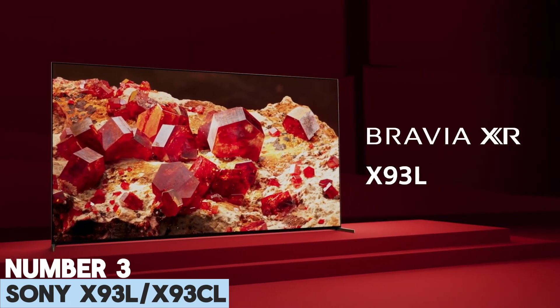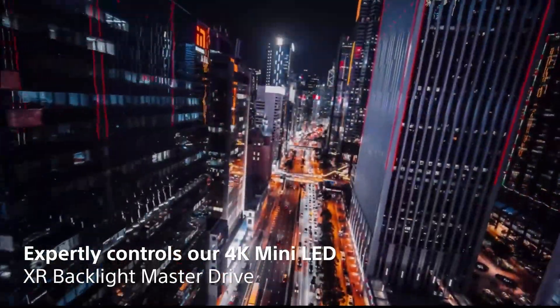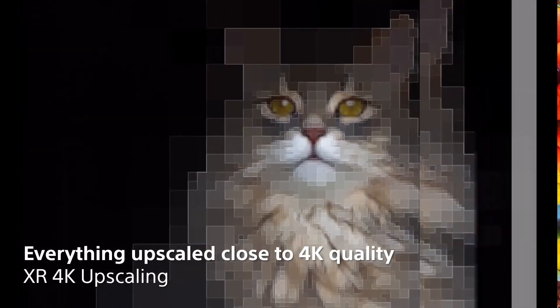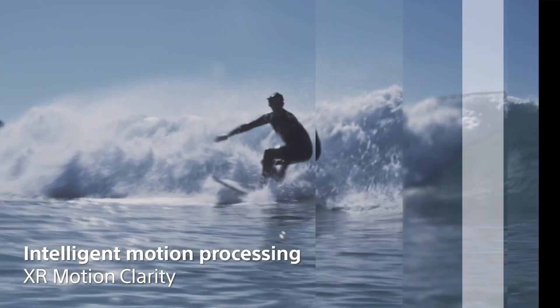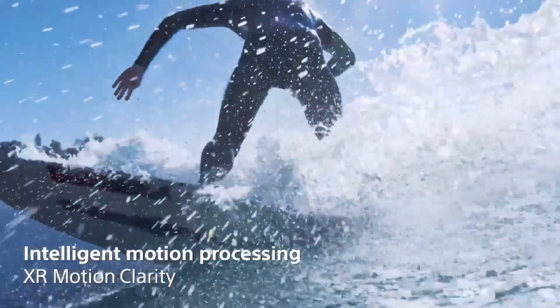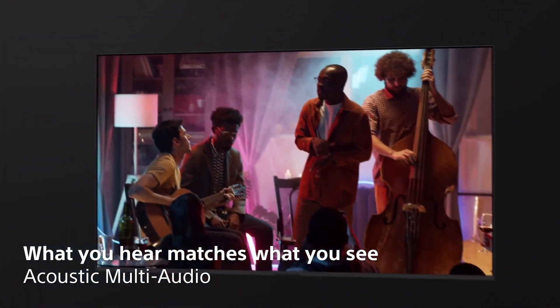Number 3: Sony X93L and X93CL. Are you looking for the best TV for streaming in a bright room? Check out the Sony X93L/X93CL. Unlike our top two picks, this TV isn't an OLED, and as such, it doesn't look nearly as good in a dark room due to more blooming around bright objects in darker scenes, including around subtitles. However, it looks much better in well-lit rooms, thanks to its bright mini LED backlight and excellent reflection handling, making it an excellent choice for a bright viewing environment.